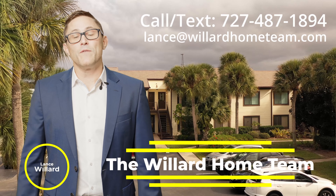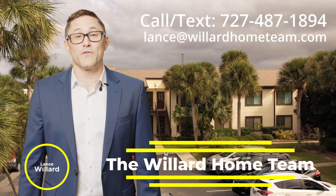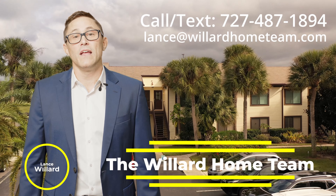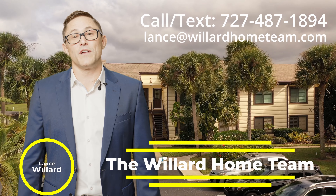Hey, what's up everybody? It's Lance Willard with the Willard Home Team. We've been helping people with buying and selling homes for over 15 years. Check out our newest listing in Palm Harbor. This is just one of the many homes we have available for you.